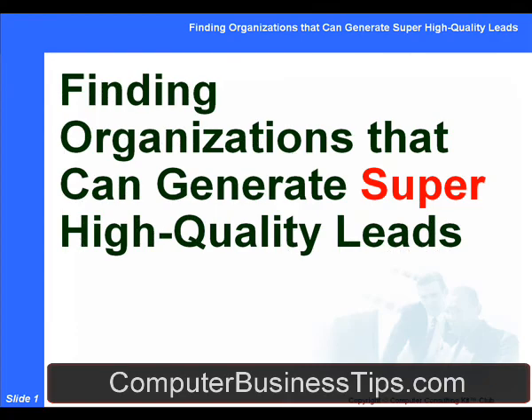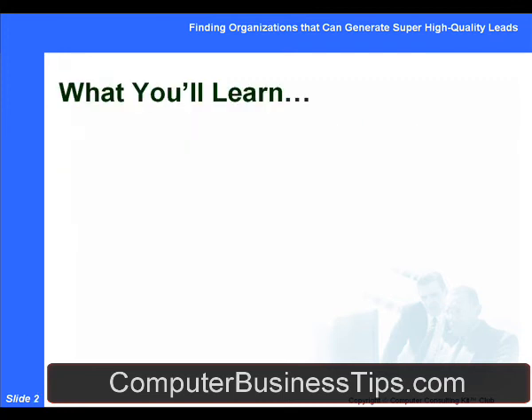Welcome to this month's marketing tutorial for the Computer Consulting Kid Club. This month we're going to be helping you learn how to find organizations in your local area that have the strongest possible potential of generating super high quality, extremely pre-qualified leads that have the best potential to become your firm's next steady high-paying client. We're going to be talking about finding organizations that can generate super high quality leads.